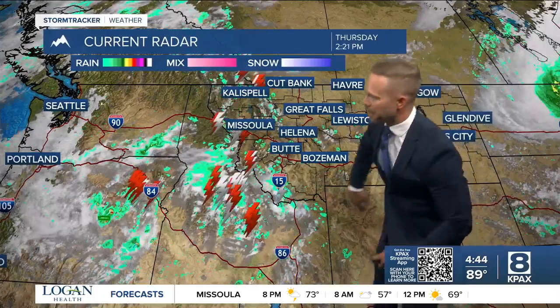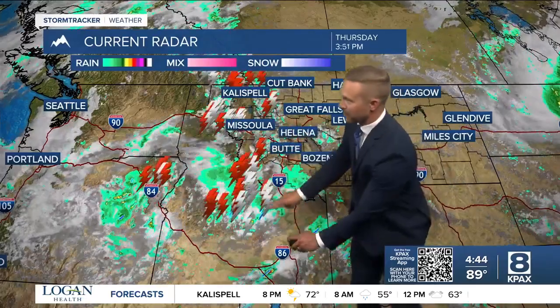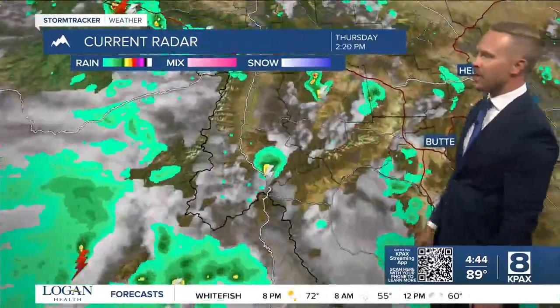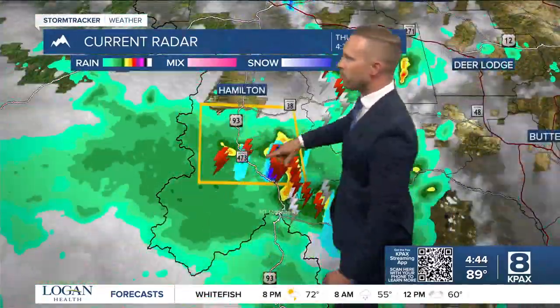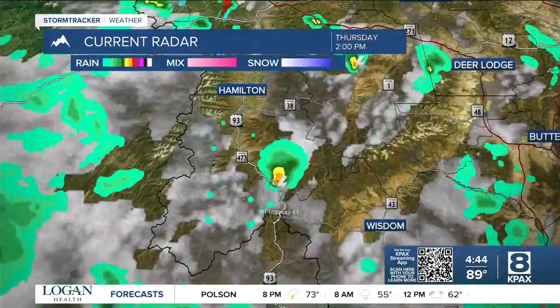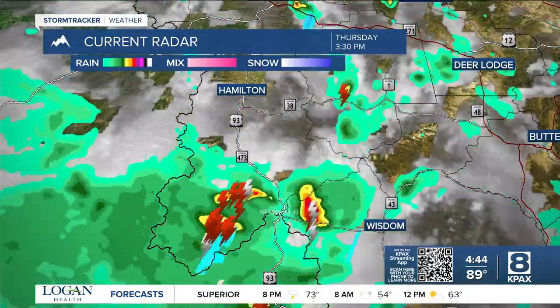Look at all the lightning strikes we have out there this evening. For southwest Montana into Idaho, we had a severe thunderstorm warning issued, and we actually have a warning that was just issued as well down here in the Bitterroot Valley. Notice this orange line here — that's a severe thunderstorm that is producing 60 mile per hour winds.